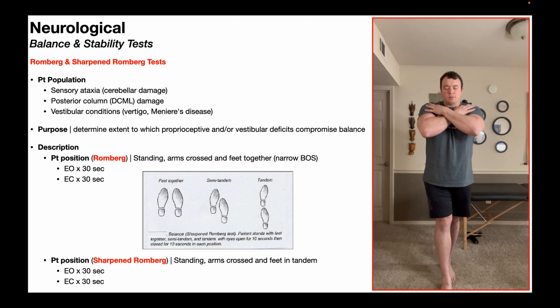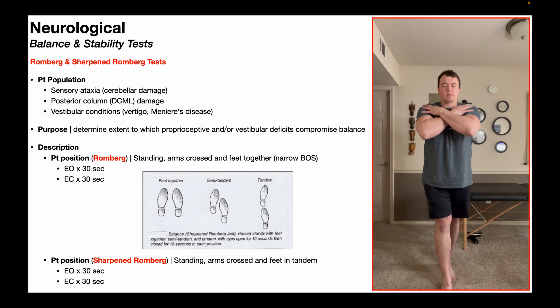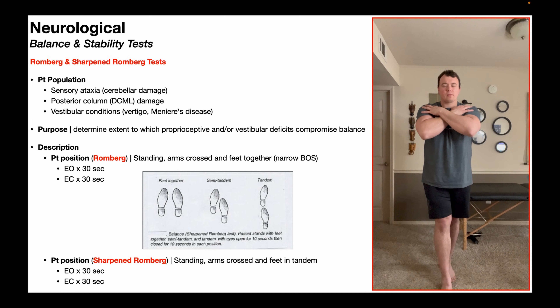One more note on the sharpened Romberg test: one common compensation that patients will do is put more weight on their back foot, particularly their back heel. In reality, the weight distribution should be approximately equal on both feet. So most of the time, in order to perform this correctly, the patient will probably have to shift weight forward — getting weight off their back heel and more onto their front foot so that it's equal between both.